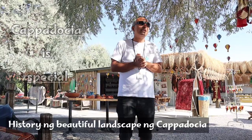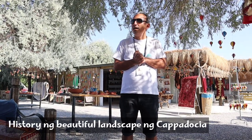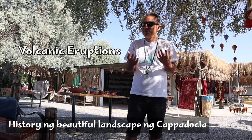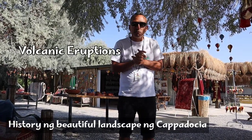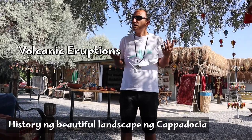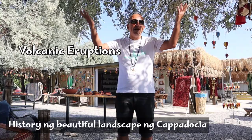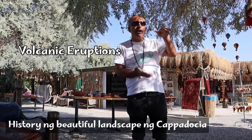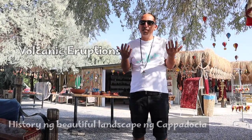Everything started 11 million years ago with the first big volcanic eruption. Geologists call them calderas — they are much bigger than regular volcanic eruptions, like maybe hundreds of volcanoes exploding at the same time. Between 11 million years to 5 million years ago, there were several explosions of the same kind.